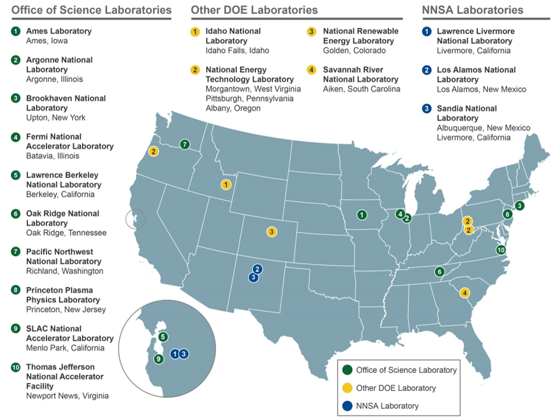Ames Laboratory at Ames, Iowa. Brookhaven National Laboratory at Upton, New York. Sandia National Laboratories at Albuquerque, New Mexico and Livermore, California. Idaho National Laboratory between Arco and Idaho Falls, Idaho. Princeton Plasma Physics Laboratory at Princeton, New Jersey. Lawrence Livermore National Laboratory at Livermore, California.